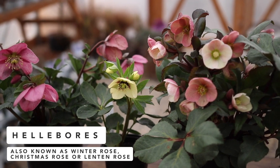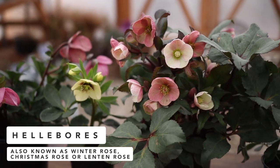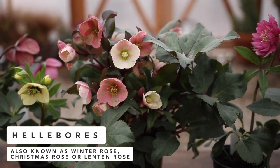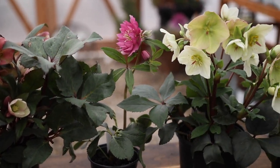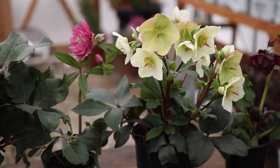Hey guys, how's it going? Laura with Garden Answer. In today's video, I want to talk about hellebores. You may have seen pictures of these flowers surfacing on the internet lately, on Facebook, on Instagram. You've definitely seen them if you're following me on any social media, because they are one of the earliest blooming perennials and they happen to be one of my favorites, and I've been trying to add to my collection.